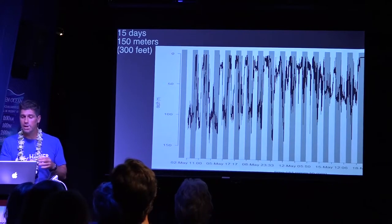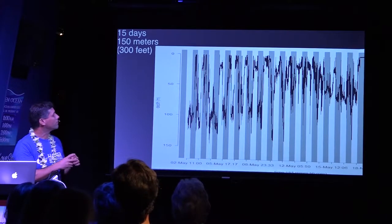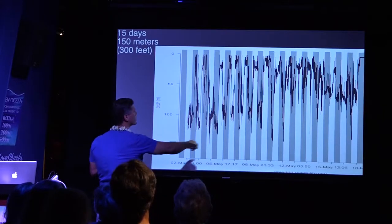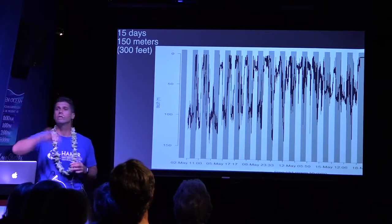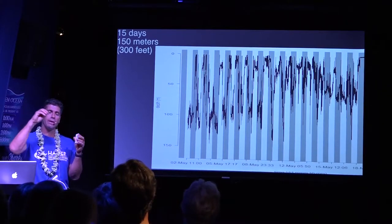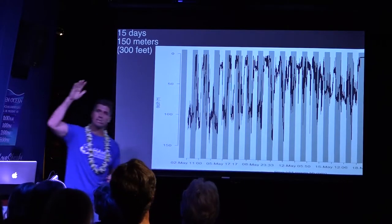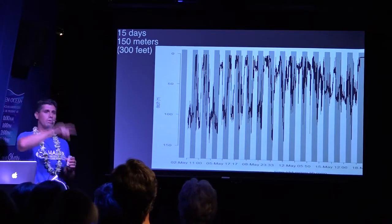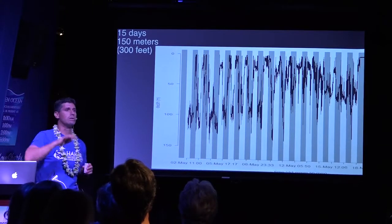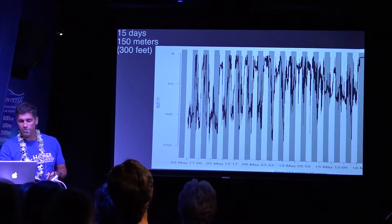We've got a couple of tags on animals and they're diving up to 300 to 400 feet in places. This is night and day cycles, and you can really look at how they're using the water column. The GPS tags — placement has been tricky, but we've got it figured out now. When the animal is at the surface, which happens quite a bit, it gets a GPS recording. So not only are you getting depth profiles, but you can see where it is — where it's feeding, where it might be at a cleaning station.